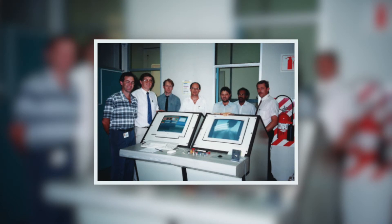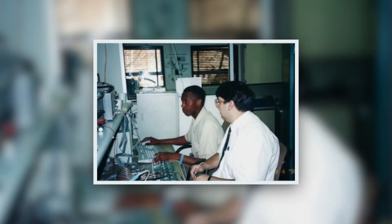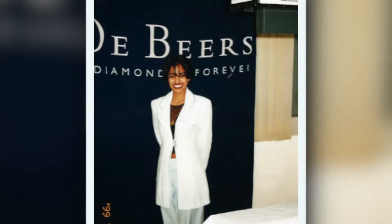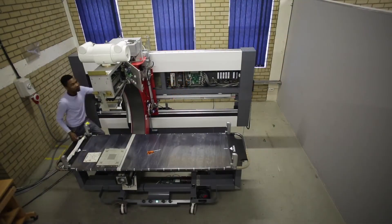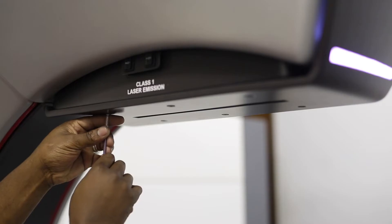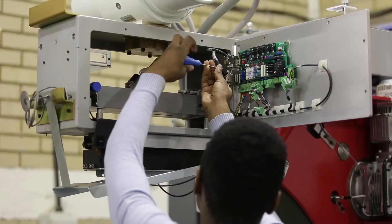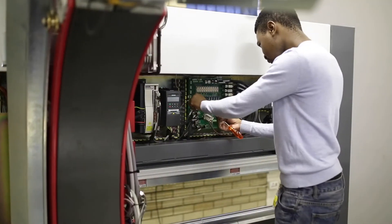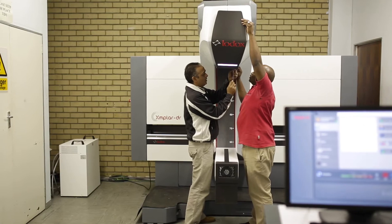LODOX Systems designed and developed a full body medical x-ray solution that was derived from technology originally created for the security sector, specifically for the detection of stolen diamonds by the mining industry in South Africa. This need created the ideal background for the team of engineers who took on the challenge to design an x-ray scanner with an ultra-low dose, to be used for the frequent and rapid x-ray scanning of humans.